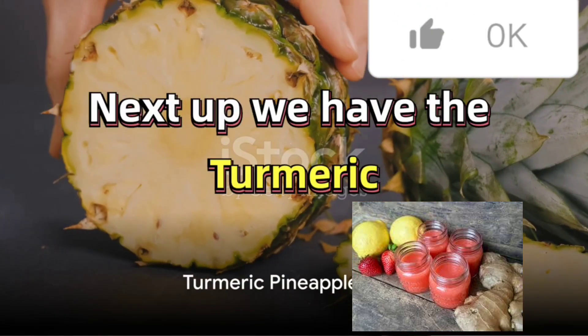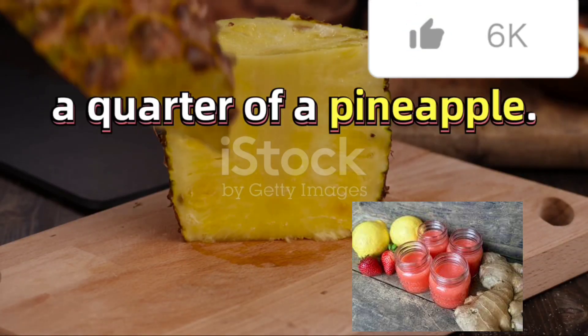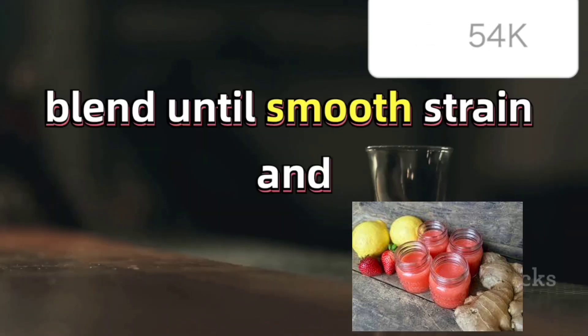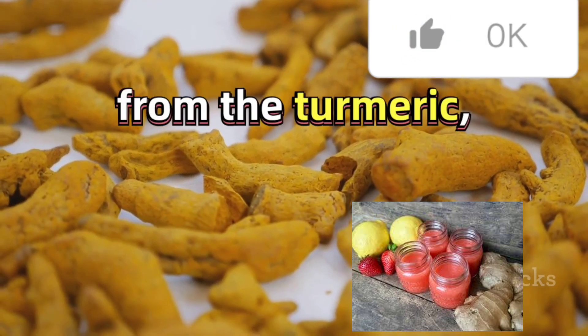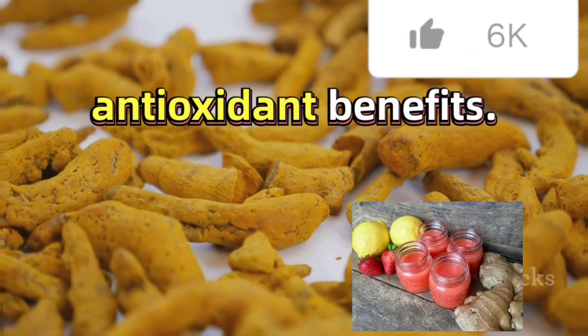Next up, we have the Turmeric Pineapple Shot. Begin by peeling and chopping a quarter of a pineapple. Combine this with a teaspoon of turmeric in a blender. Blend until smooth, strain, and pour into a shot glass. This golden elixir is packed with bromelain from the pineapple and curcumin from the turmeric, both renowned for their anti-inflammatory and antioxidant benefits.